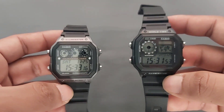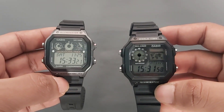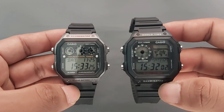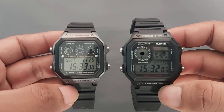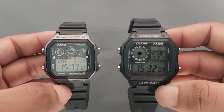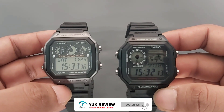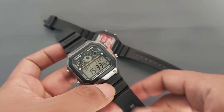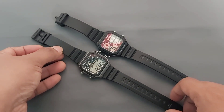Untuk baterai, jam tangan ini menggunakan baterai tipe CR2025. Bagi kalian yang kehabisan baterai setelah pemakaian 10 tahun, pastikan membeli baterai dengan kode CR2025.